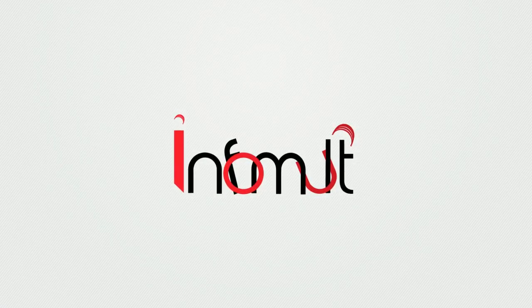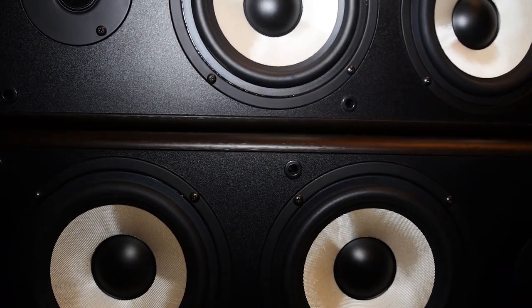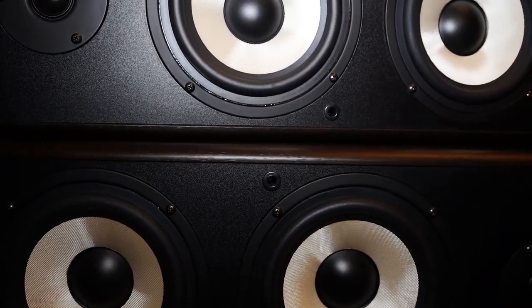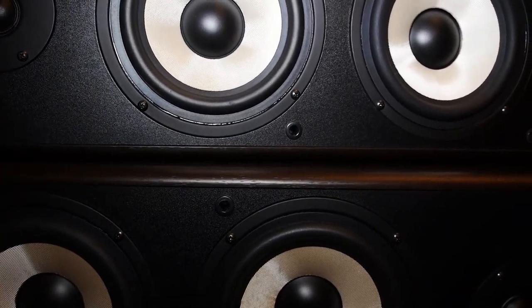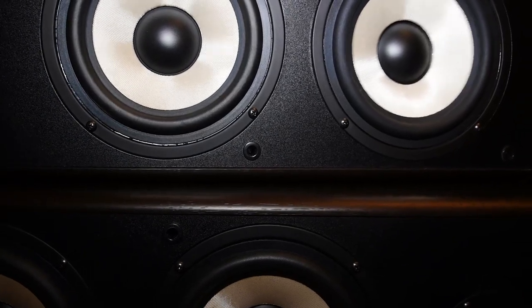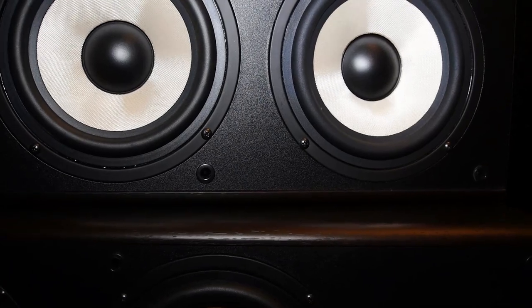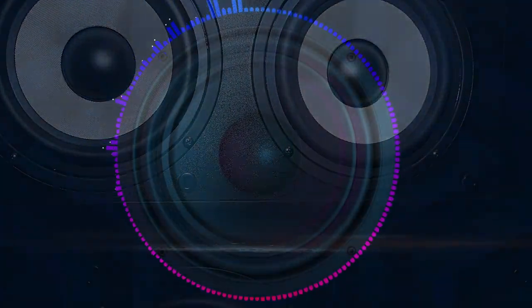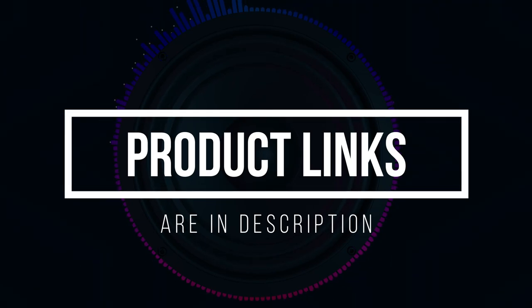Welcome to the InfoMult YouTube channel. The best speaker makes a significant difference in the audio system of a car. If you wish to update your factory audio speakers, you can get 6.75-inch car speakers with powerful bass. So, without further ado, watch our top picks for the finest 6.75-inch car speakers. The product links are in the description. Let's get started.